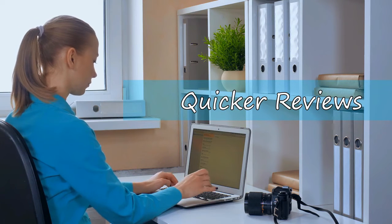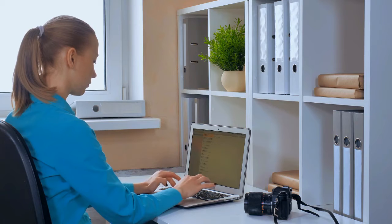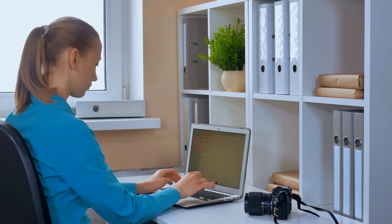Welcome to Quicker Reviews Portal. Our research is based on reviews, customer opinions, performance, and manufacturer. Go and watch the top best built-in microwaves on Quicker Reviews.